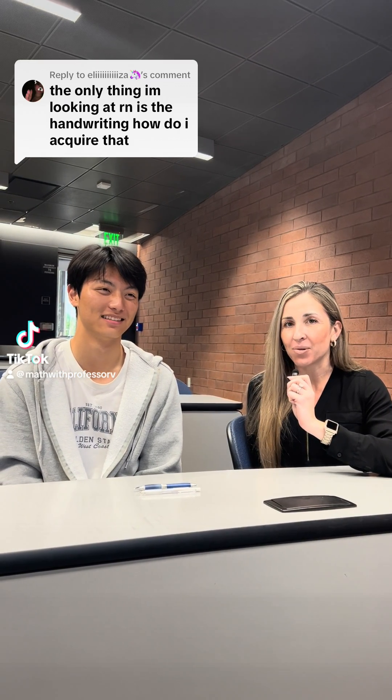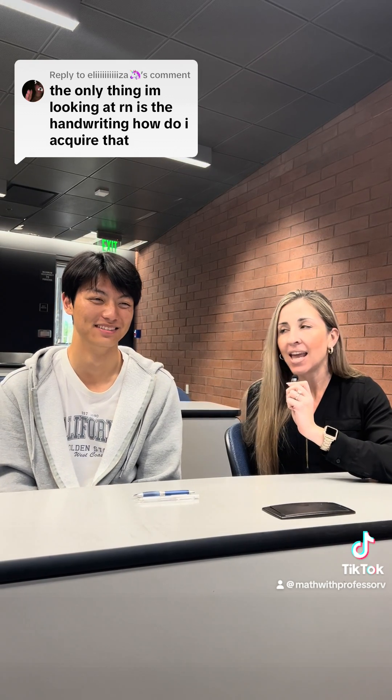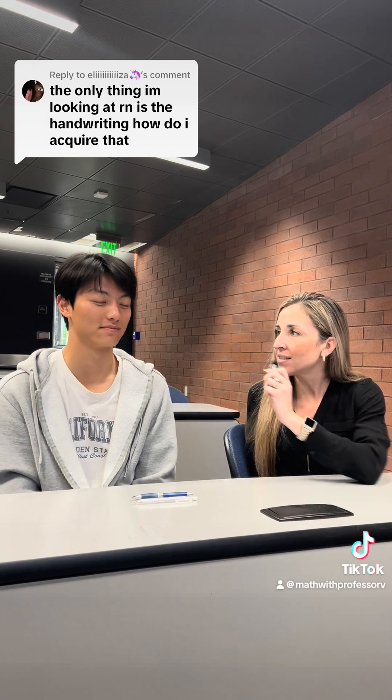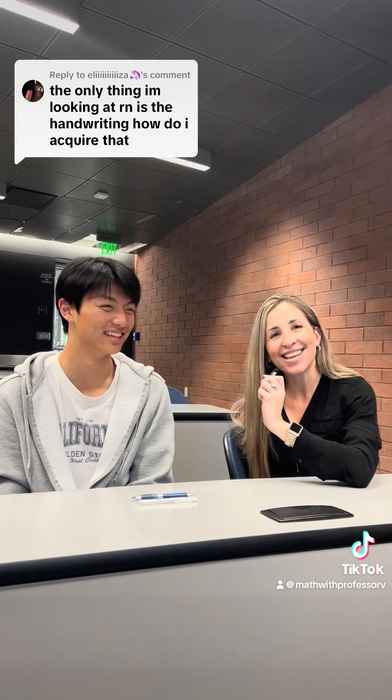Professor V here with the student who has now gone viral because of his most fabulous handwriting. He would like to keep his identity anonymous, so we're just going to ask him a few questions. How are you doing today? I'm good. I just had your class. It was excellent. Oh, thank you so much.